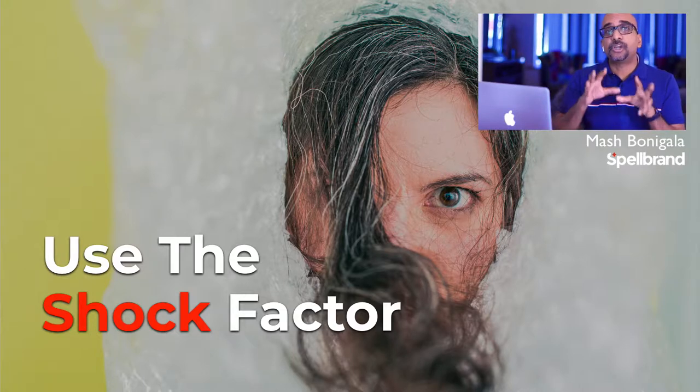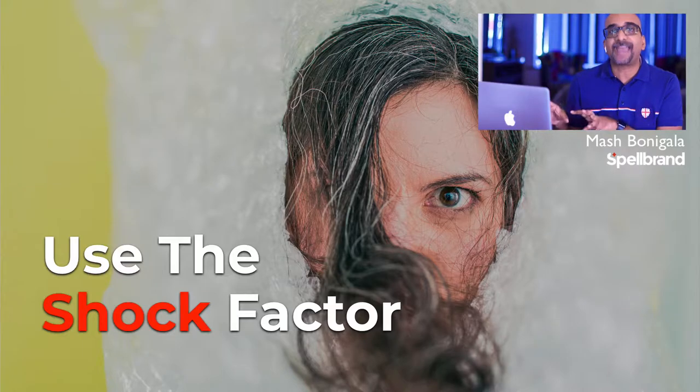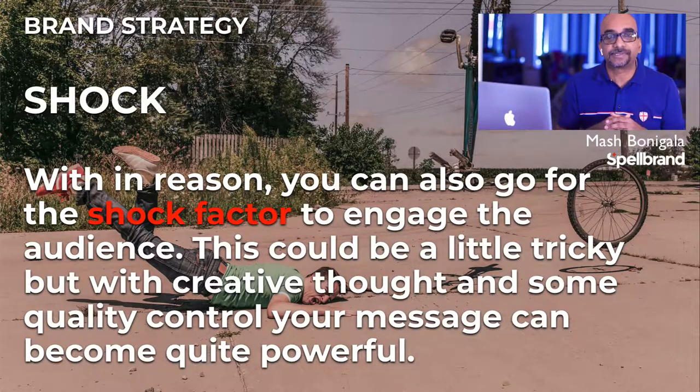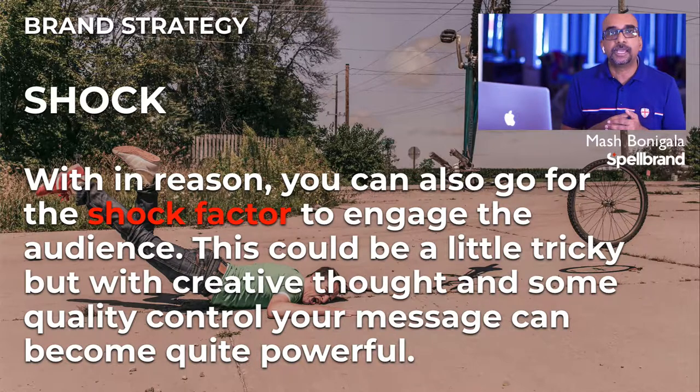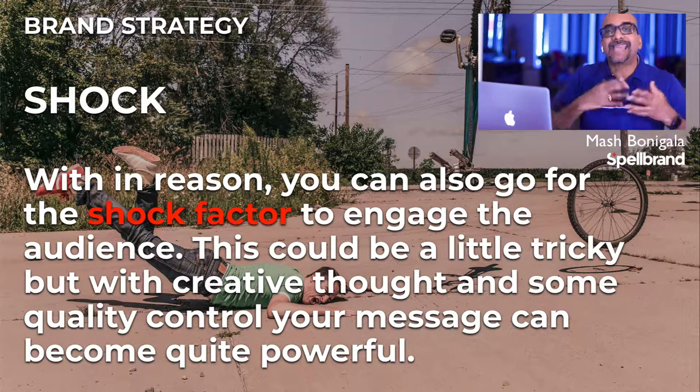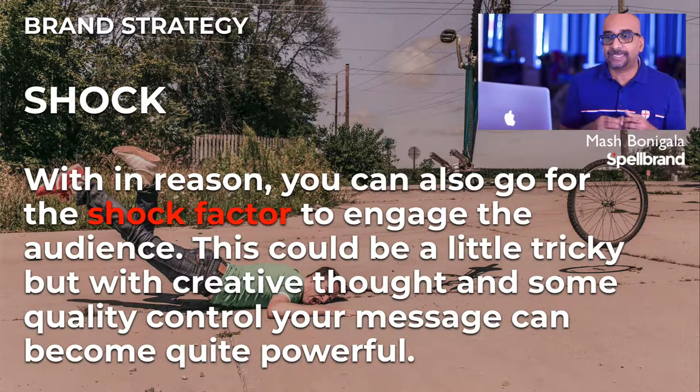Use the shock factor. Within reason, you can also go for the shock factor to engage your audience. This could be a little tricky, but with creative thought and some quality control, your message can become quite powerful. Watch this advert by St. John Ambulance in London to see how the shock factor really sends chills down your spine and delivers the message in a powerful way.